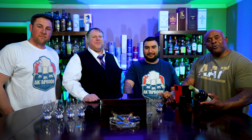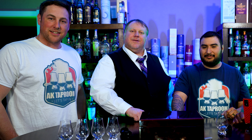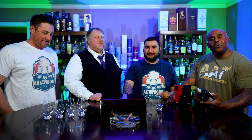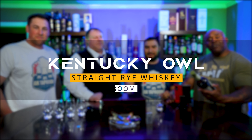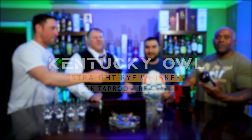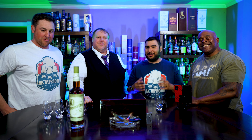Good evening folks, welcome to another cracking episode of AK Tap Room. I'm Murdoch tapping in, I'm Josh tapping in, I'm John tapping in, I'm Brett tapping in. Today on the show we'll be doing a review of Kentucky Al Straight Rye Whiskey Batch Number Four. Let's introduce our friend real quick — it's our buddy John, a good friend of all of ours.